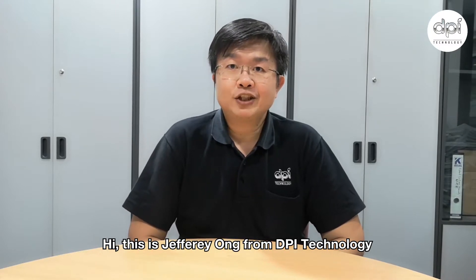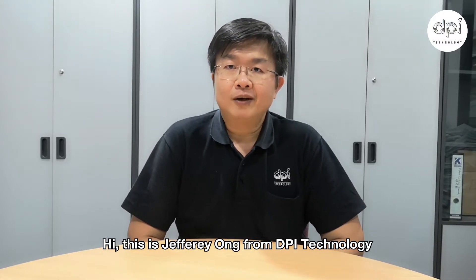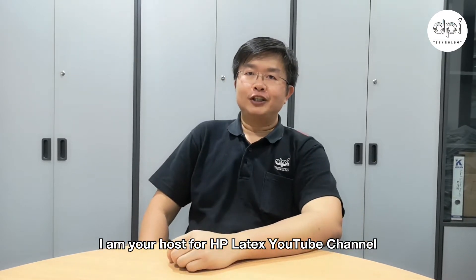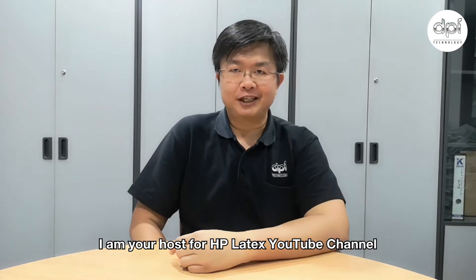Hi, this is Jeffrey Ong from DPI Technology. I'm your host for the HP Latex YouTube channel.